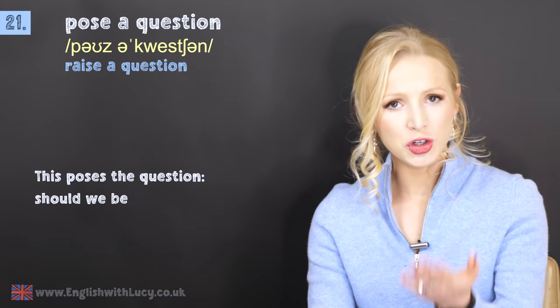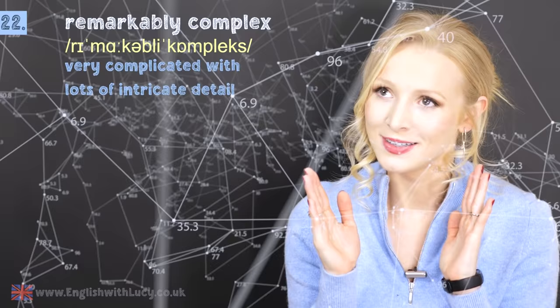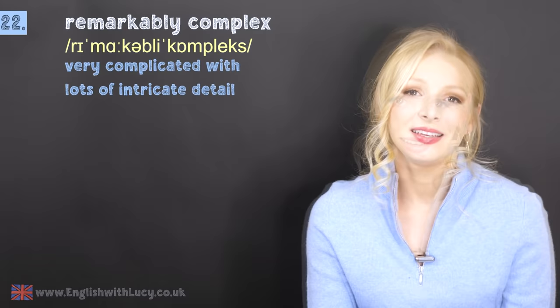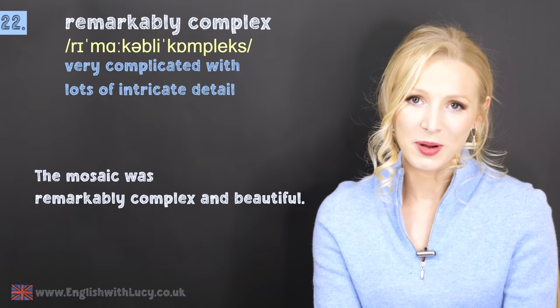Number twenty-two is remarkably complex — and no, I'm not saying this lesson is remarkably complex, it just works with the number! This means very complicated with lots of intricate details. These words just go together beautifully. For example: the mosaic was remarkably complex and beautiful.